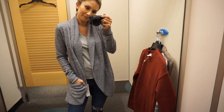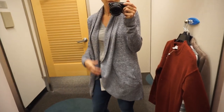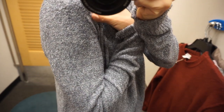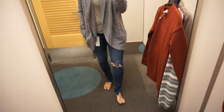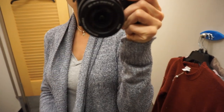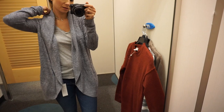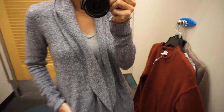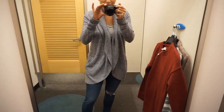This is the Barefoot Dreams Cozy Chic Circle Cardigan, and I almost got this — I wanted it so bad. This is definitely always a popular item for the Nordstrom Anniversary Sale. It retails for $116 after the sale; during the sale it is $76. This is the softest thing you will ever wear — it's just the best feeling thing you can put on your body. I love this color. It also comes in black and a pearl color. The only reason I didn't get it is because I already have two other Barefoot Dreams Cardigans. If you've wanted one, now is the time to buy it.